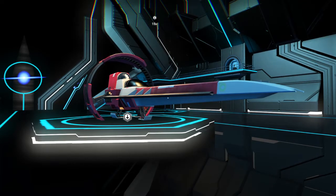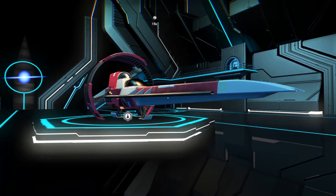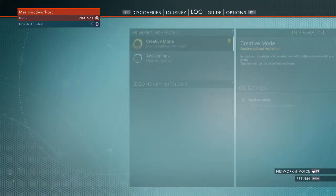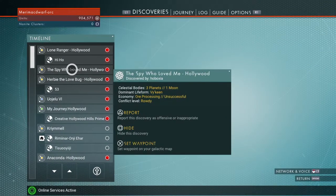Hello! I am Mac, at least for a day. Welcome back to the Hollywood Art Museum. Today we will be visiting The Spy Who Loved Me by Hoboxia.